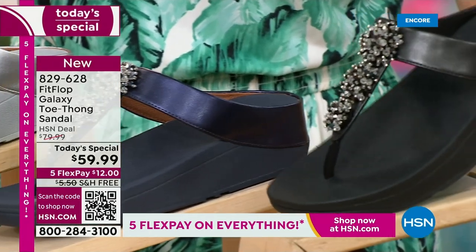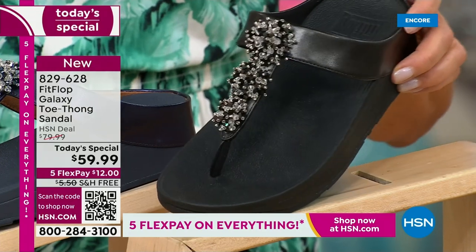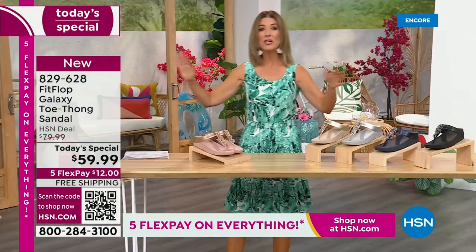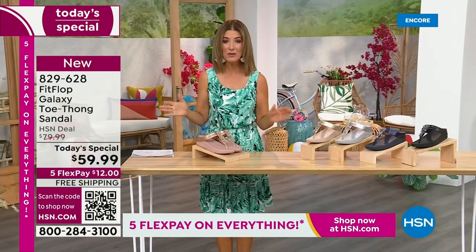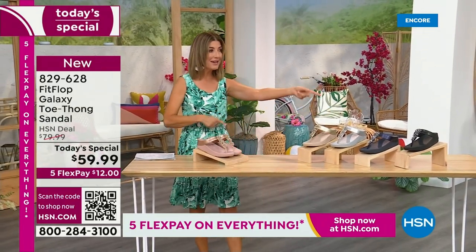And if you love black and white, it's going to be the perfect night to shine. We have today's special pricing of $59.99, an incredible, unheard-of price for Fit Flop. We also have five Flex Pay, free shipping, and Randy Harvey is joining us.